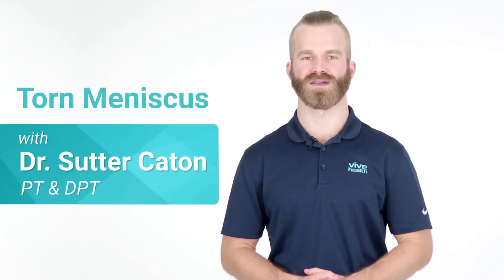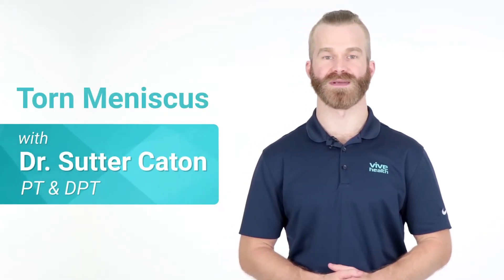Hello, Dr. Sutter Caton here with VIVE Health to talk to you about meniscus injuries. The meniscus is the cartilage between the knee that's responsible for shock absorption and also the lubrication of the joint, making sure that the bones of the femur, the upper leg, and the tibia of the lower leg can interact smoothly as the knee bends.